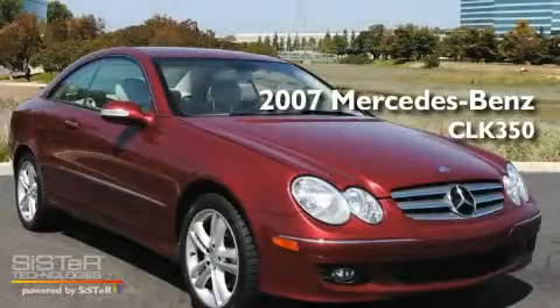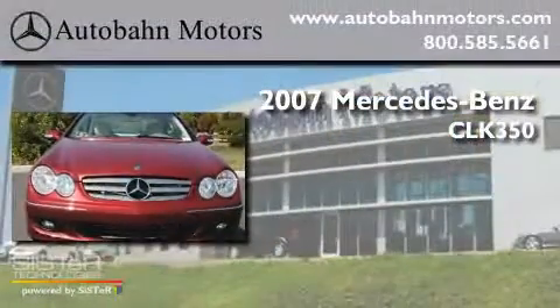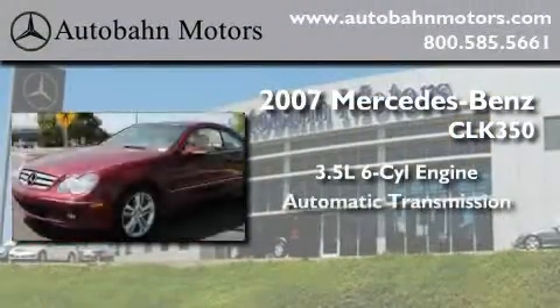This is a certified Brion 2007 Mercedes-Benz CLK 350. It has a 3.5 liter 6-cylinder engine and an automatic transmission.